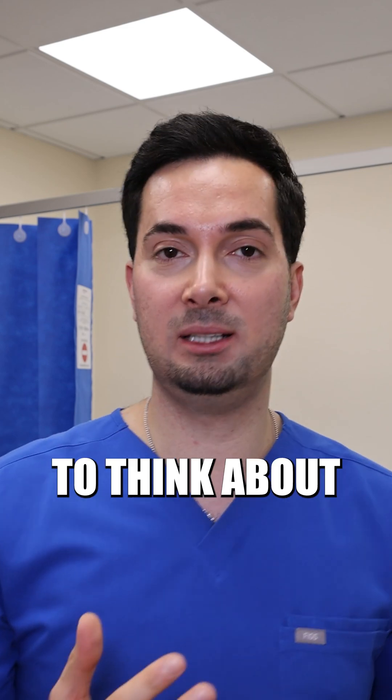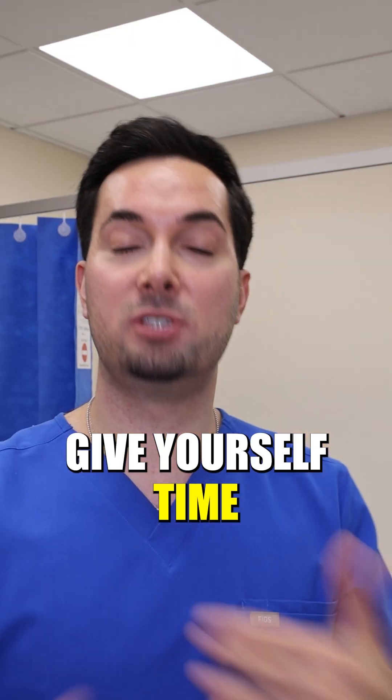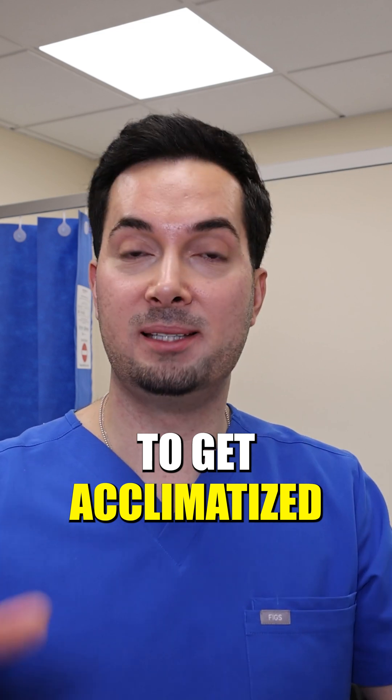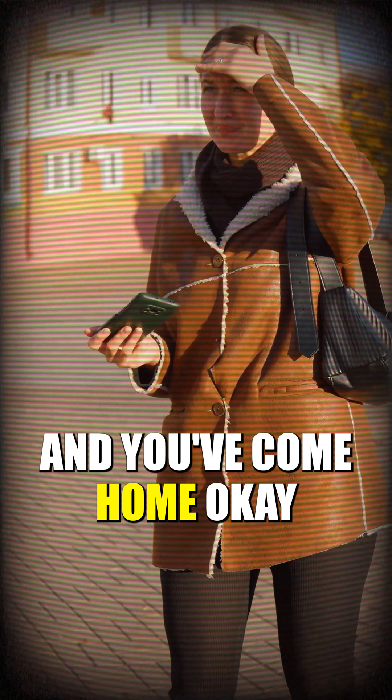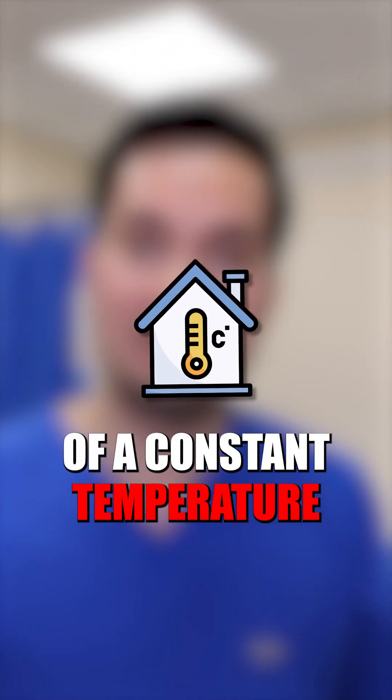This is really important to think about — if you've come from a really cold environment and you've come home, give yourself time to get acclimatized to the temperature in the room. The same applies if the outside is really hot and you've come home. Also make sure that your house maintains a fairly constant temperature.